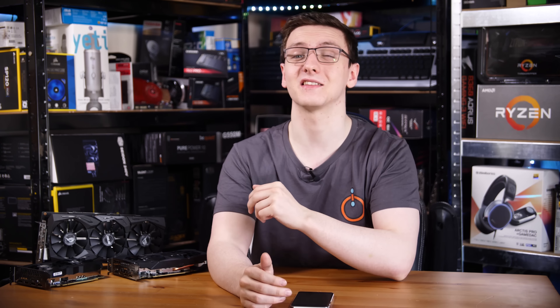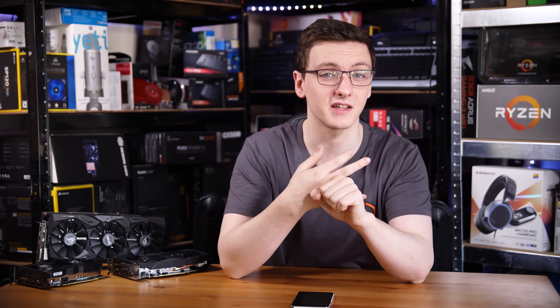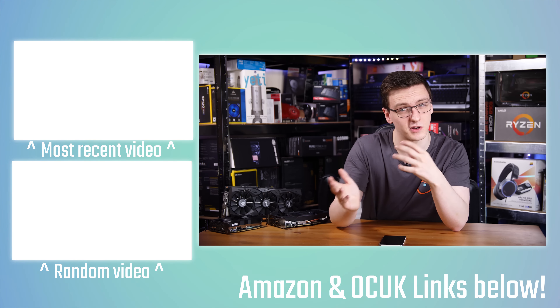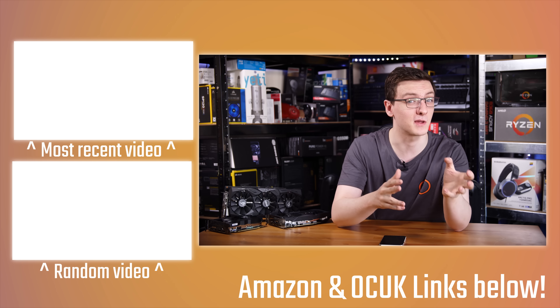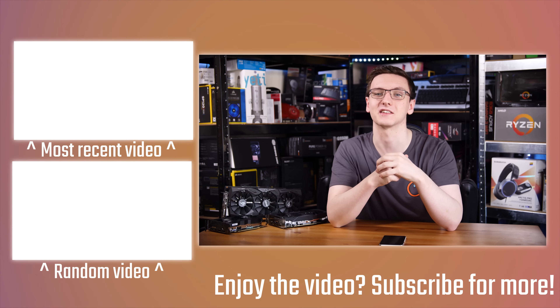You can also check out the rest of the links in the description to support the channel — whether that's the new merch designs (thank you to Luca for suggesting this design with the cool logo on the back), or the Amazon and Overclockers UK affiliate links which don't cost you anything to use but massively help me out. There's also the Patreon link if you want to support me directly, Private Internet Access which is a great cheap VPN, and Humble Bundle for cheap games that also support charities.